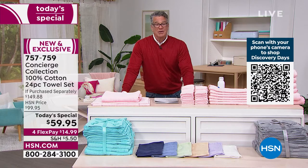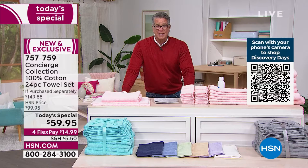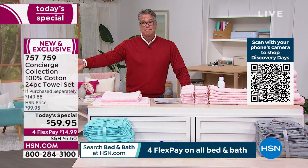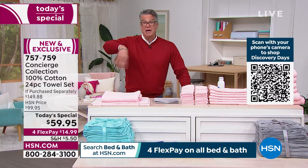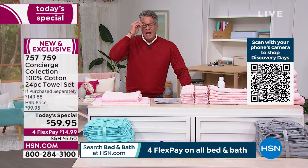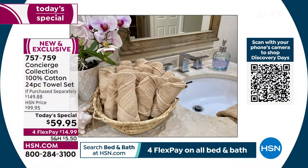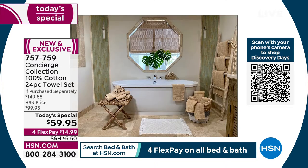Maybe you're thinking about your kids or grandkids. What kind of towels are they using at school? You can give them half the set or spread it around your home. These are really really successful as today's special, and the value is unheard of — it's a great deal.